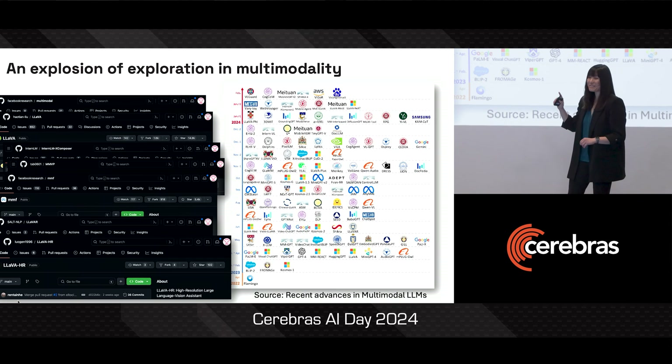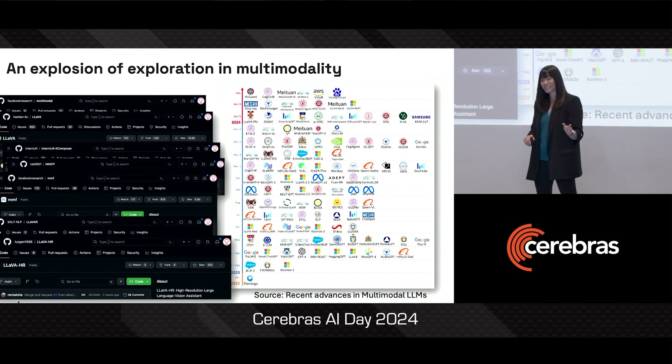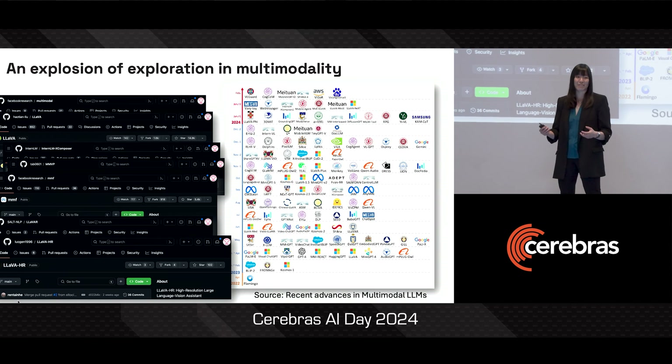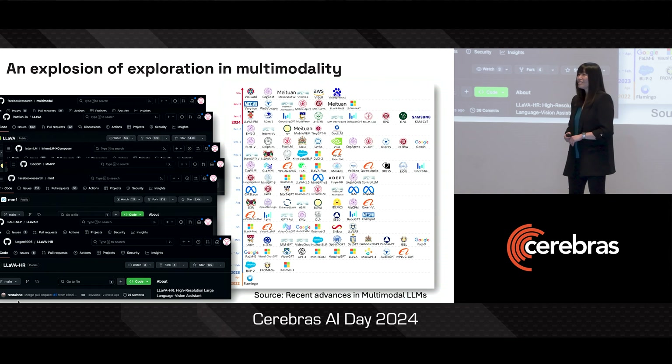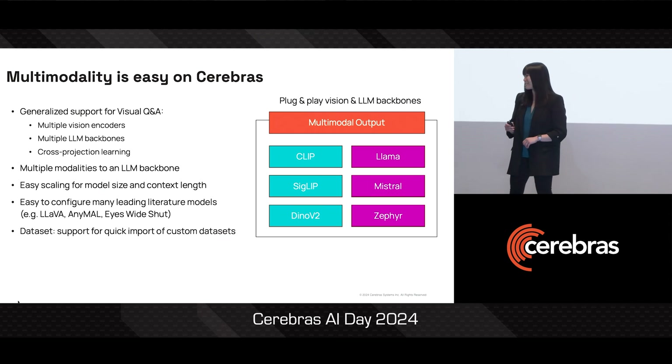Except that each of these ideas is in its own separate GitHub repo. It has its own way of setting up how you might train, it's using a different dataset, and it has a different way of running evals. So if what you want to do is get started and mix and match these different ideas, it's actually still quite a bit of overhead. What I'm extremely proud to share is that we've made multi-modality extremely easy on the Cerebras platform.